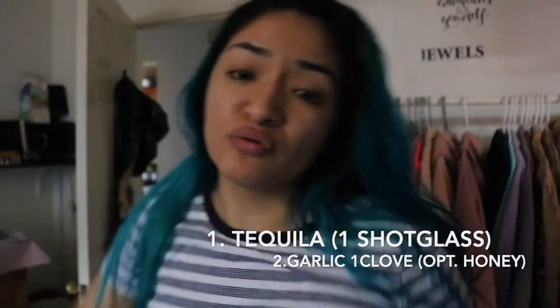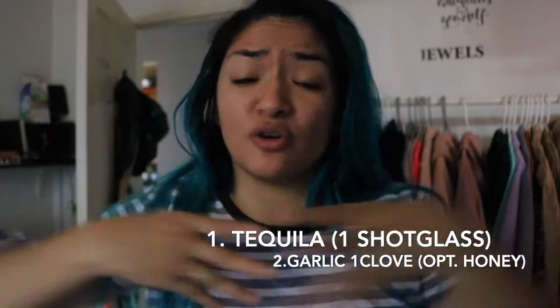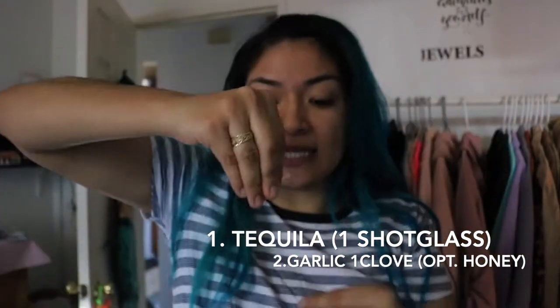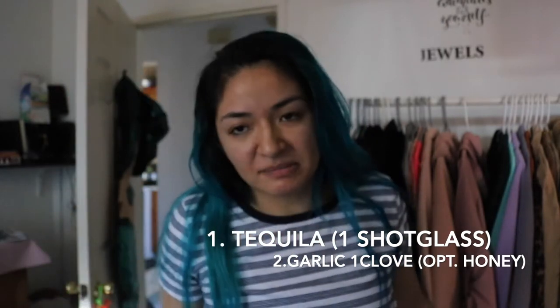This is basically tequila — white tequila. You could use gold but preferably white. Go ahead and get some white tequila on the saucepan, then cut some garlic cloves and put that in there. Sauté that and you're getting the infusion of the garlic, which is really good for opening up your throat. Mix it up, heat it up — it will catch on fire here and there.